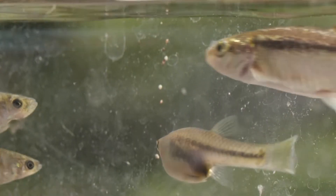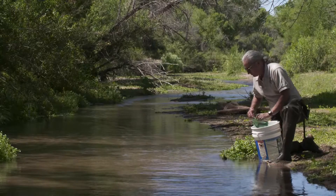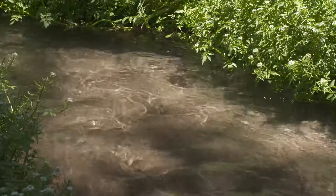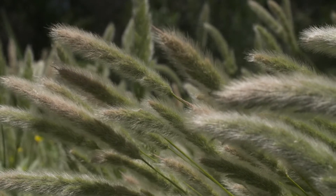Some of them, like the topminnow versus mosquito fish — which is non-native — are really hard to tell the difference until you have them in hand. And so that's what we're doing. The lush green oasis appears to be natural and pristine, the way our rivers used to look. However, appearances can be deceiving.